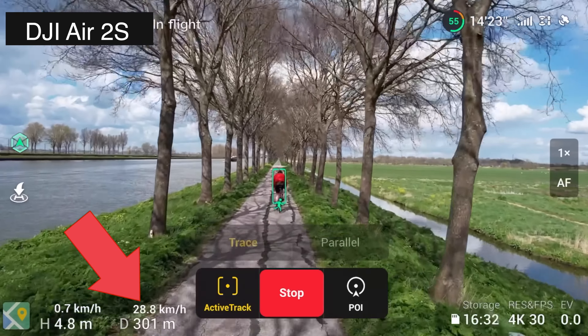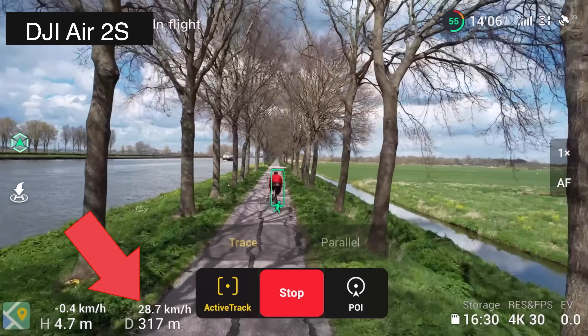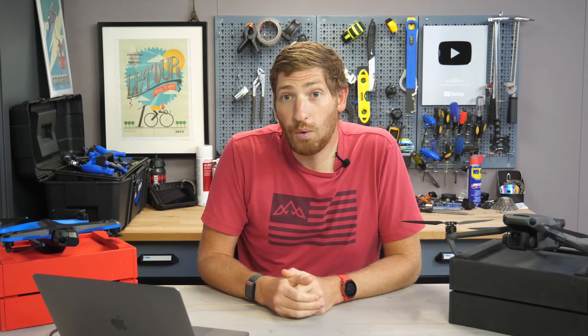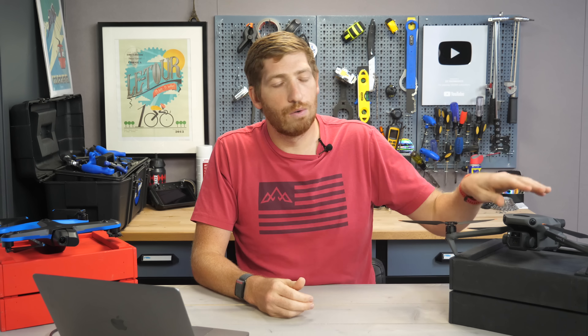A quick note — if you're finding this video interesting or useful, go ahead and hit that like button. Now, one of the fastest ways to kill a DJI drone in the past has been going up into a tree — not so much from the side, but going up, because most drones didn't have top sensors. The Mavic 3 does. So I'm focusing this video entirely on that obstacle avoidance piece.